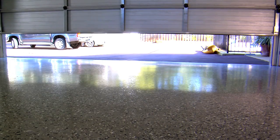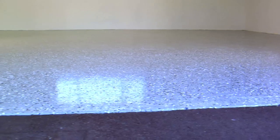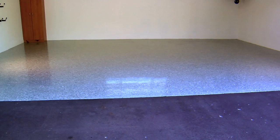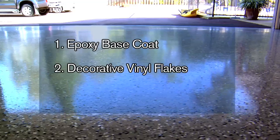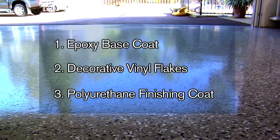Cromfloor polymer flooring system is an economical, hard-wearing and easy to install decorative finish designed for concrete floors. The system can be applied in a range of colours and incorporates decorative flakes to provide a professional, seamless, designed finish. The system comprises three elements: a coloured water-borne epoxy base coat, multi-toned decorative vinyl flakes, and a hard-wearing water-borne polyurethane finishing coat.